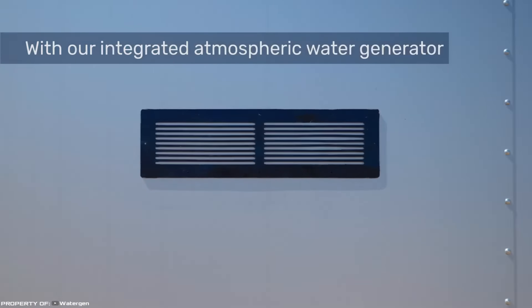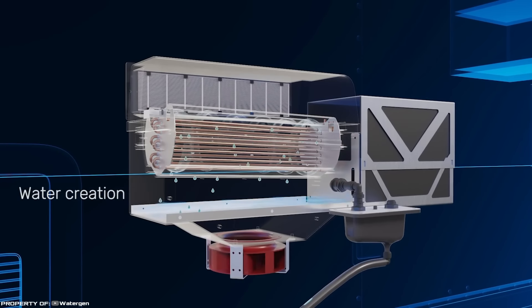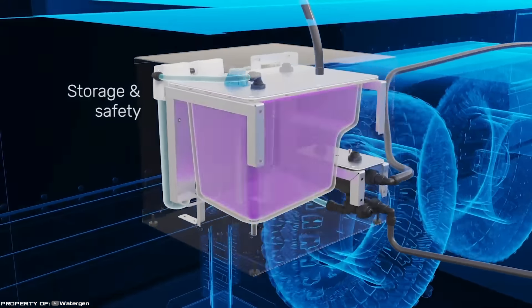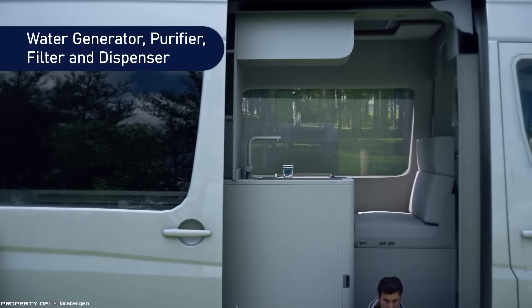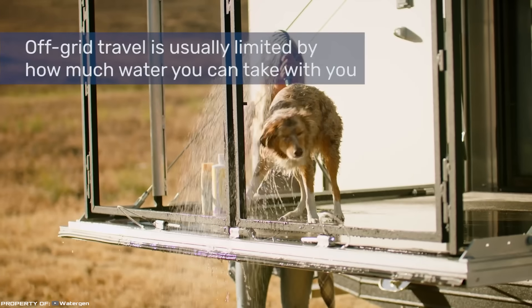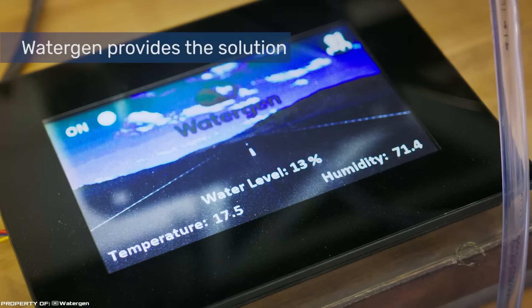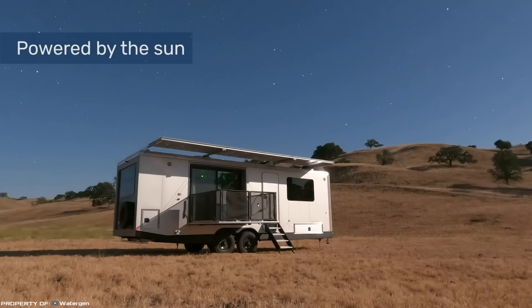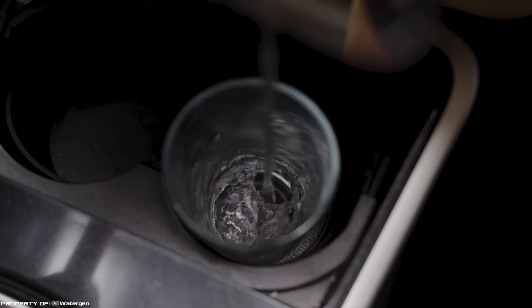Using a fan, the unit sucks in air from the environment and pumps it through a patented heat exchanger system, which extracts liquid in the form of condensate. The collected water passes through a multi-level filtration system and is collected in a special tank. The productivity of such an installation is up to five gallons of liquid per day. The device works from a 12-volt car socket or a standard 220-volt socket. The company Living Vehicle went even further and developed a highly autonomous camper capable of providing its inhabitants with both electricity and drinking water, with solar panels powering the system and a water production capacity of about five gallons a day.